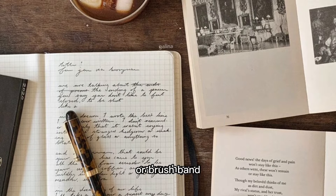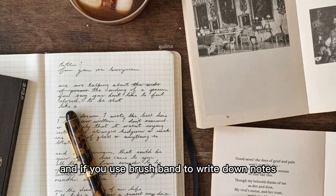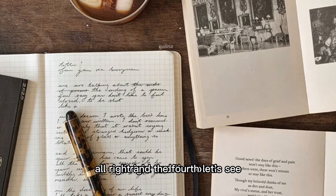I normally use brush pen to write titles because brush pen is normally very big, and if you use brush pen to write down notes I think it's not suitable. So I recommend you guys use gel pen.